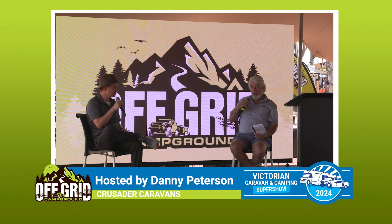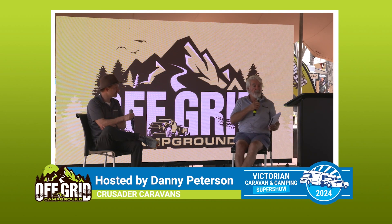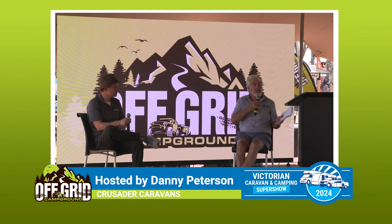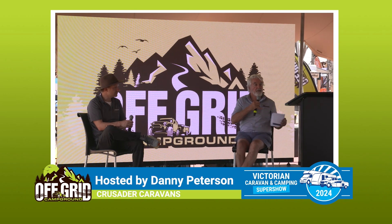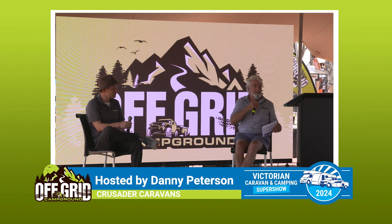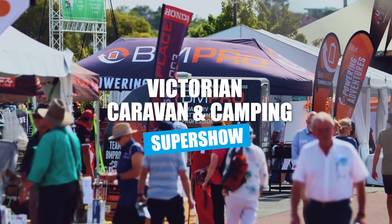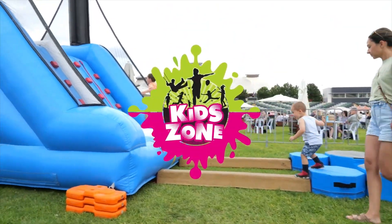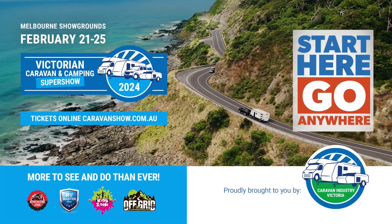Thank you for your time today — that's where we finish up. We're on again tomorrow. The thing I've gathered is: if you're getting a new caravan or modifying yours to be off-grid and get out where no one else is, do your research, get everything set up right before you go. This year's Victorian Caravan and Camping Super Show has more than ever an adventure zone, the RV master stage, a kid's zone, and the off-grid campground of the future. Melbourne Showgrounds, February 21 to 25. Tickets online. Start here. Go anywhere.